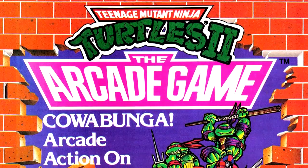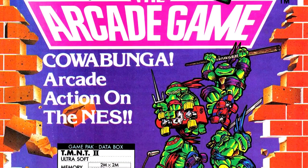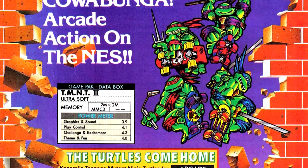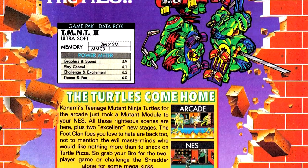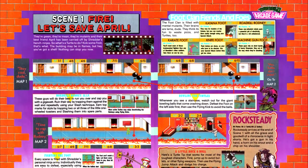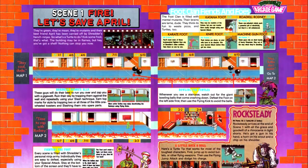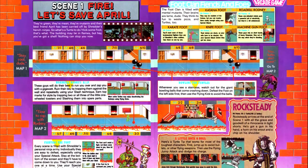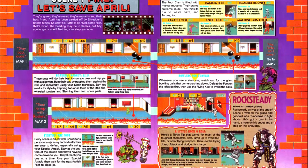Our first game of the issue is Teenage Mutant Ninja Turtles 2, the arcade game, which is a port of the TMNT arcade game that was basically rocking arcades until arcades started seriously dying. When I was in fourth or fifth grade, I went to a birthday party at Chuck E. Cheese and they still had a TMNT four-player arcade machine there — about three or four years after this issue came out.